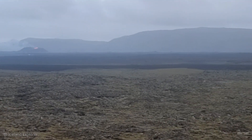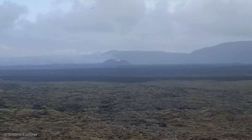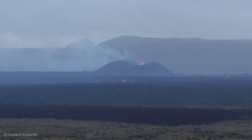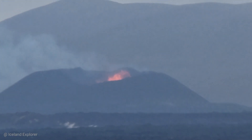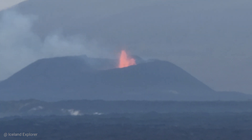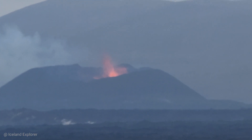The Icelandic Met Office in its latest update published today reports that in the last few days neither land rise nor land subsidence has been recorded in Svartsengi. This indicates that the inflow into the magma reservoir area under Svartsengi is comparable to the outflow from the volcanic eruption. In order to confirm that land rise has started again, measurements must be watched for several days, because changes between days can occur due to various effects such as moisture content in the atmosphere or solar storms.